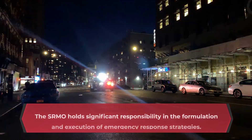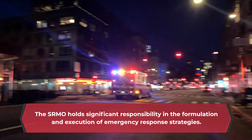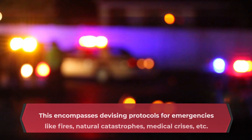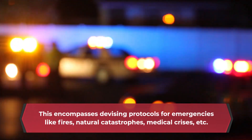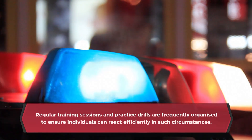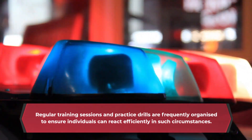The SRMO holds significant responsibility in the formulation and execution of emergency response strategies. This encompasses devising protocols for emergencies like fires, natural catastrophes, medical crises, etc. Regular training sessions and practice drills are frequently organized to ensure individuals can react efficiently in such circumstances.